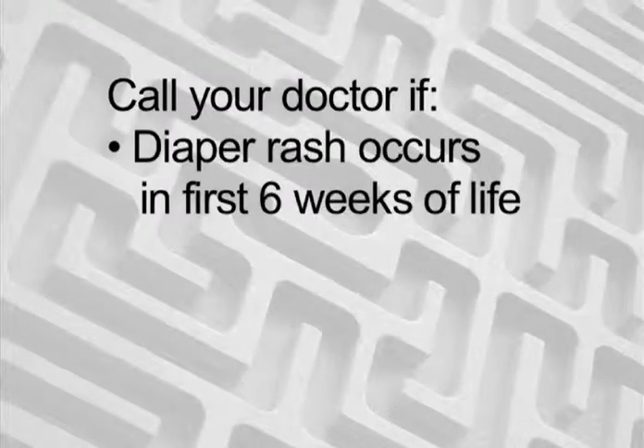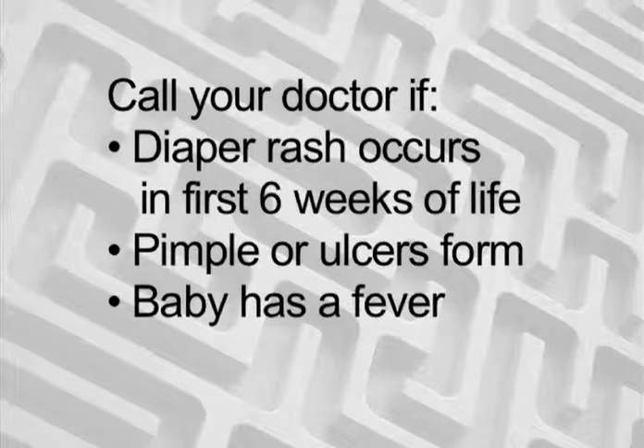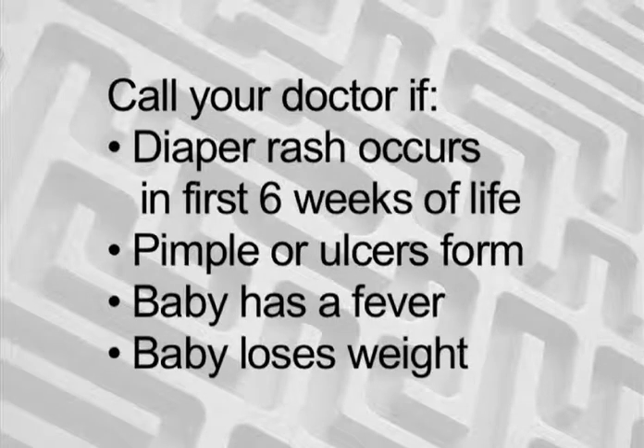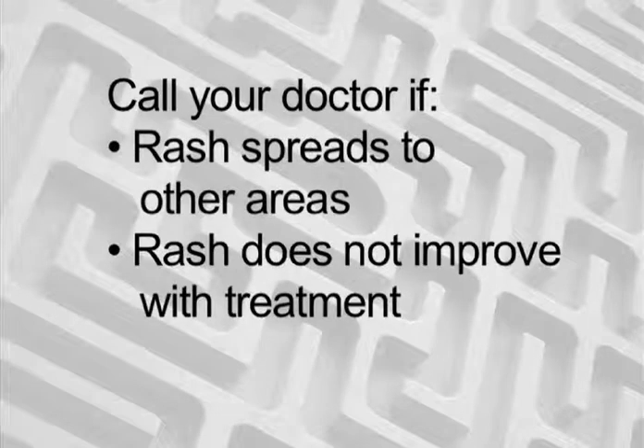Call your doctor if the diaper rash occurs in the first six weeks of life, if pimples or small ulcers form, if the baby has a fever, if the baby loses weight or isn't eating well, if the rash spreads to other areas, or if the rash doesn't get better with treatment.